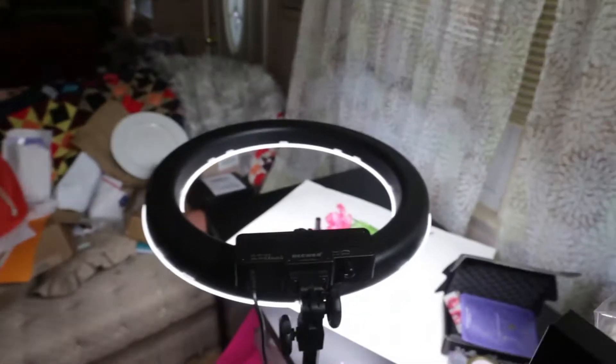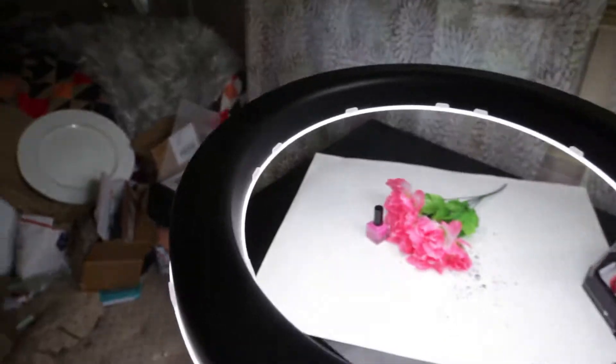Hey guys, what's up? This is what it's like living with an Instagram influencer. Look at these lights. This is great. We're always taking pictures like this all the time. This stuff just shows up.